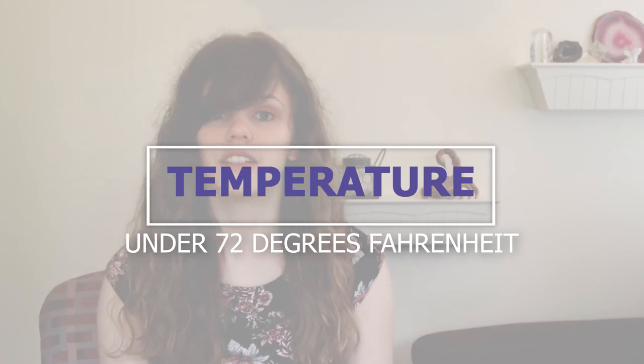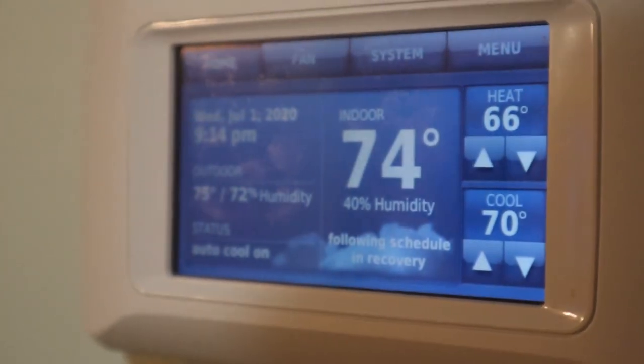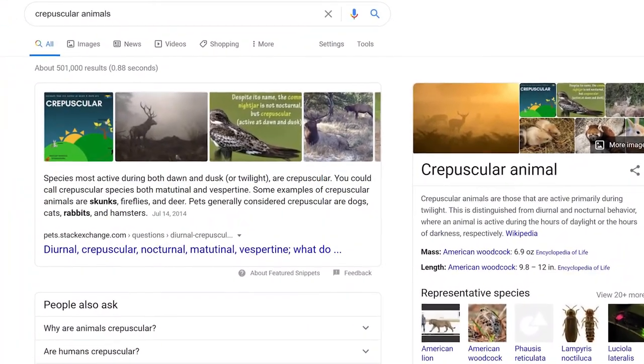Chinchillas must be in an environment lower than 72 degrees Fahrenheit. If you like your house hot or don't have air conditioning, a chinchilla is not the pet for you. Chinchillas are very susceptible to heat stroke mostly because they have super dense fur — it's like having a winter coat you can never take off. Their temperature requirements also correlate to when they're most active. Chinchillas are crepuscular, meaning they're most active at dawn and dusk when it's coolest. If you keep a chinchilla in your bedroom, they may keep you awake at night, so light sleepers may want to keep them in a different room.